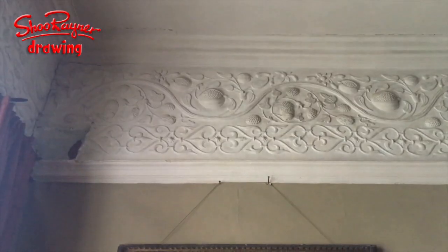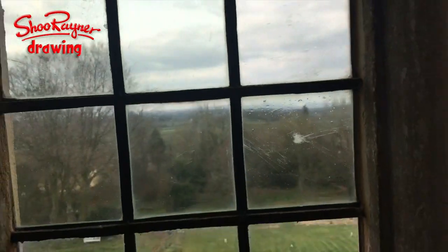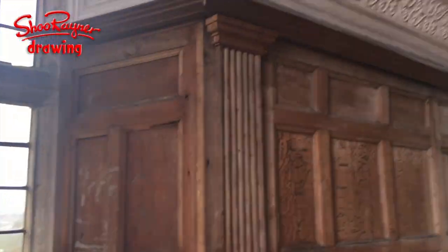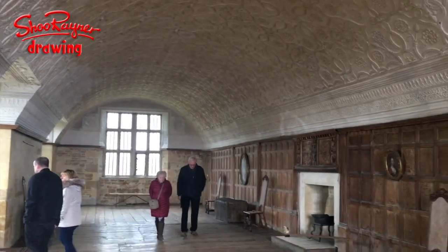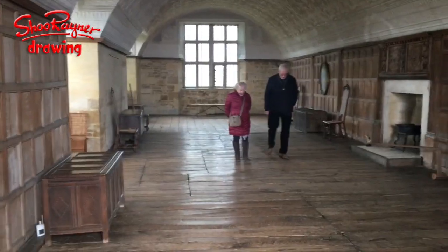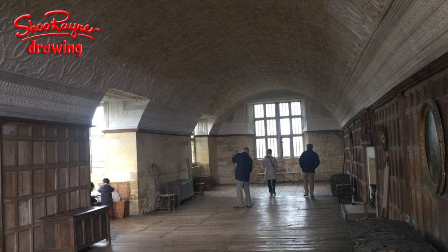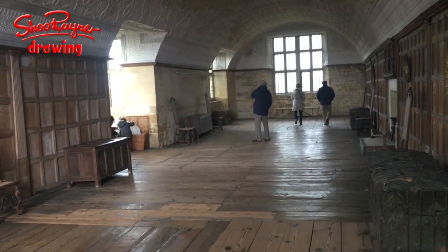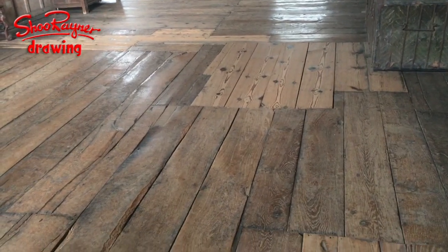Again, lovely plaster work - I love these pomegranates here. This is the view out of the window of the long gallery right up at the top of the house. Look at that ceiling - wouldn't it be amazing to have a curved ceiling like this? A great long room, light pouring in, absolutely fantastic, with these fabulous floors with enormous wide planks of wood, wood panelling on the walls. This is where all the posh people went, but it was right up at the top of the house.